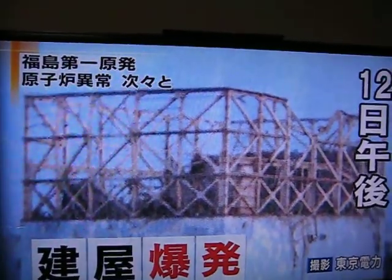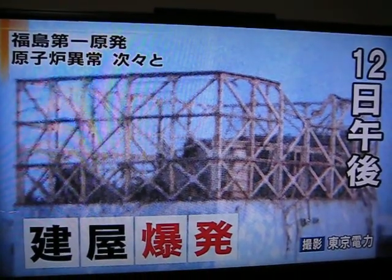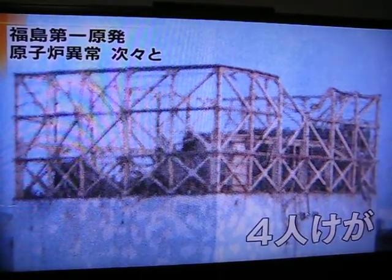On Saturday afternoon, the building housing the reactor suddenly exploded. The walls fell down, injuring four people.